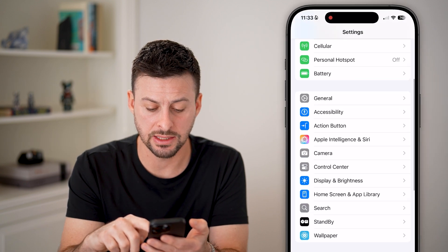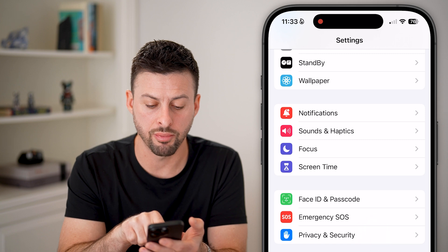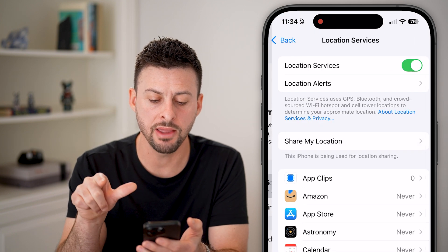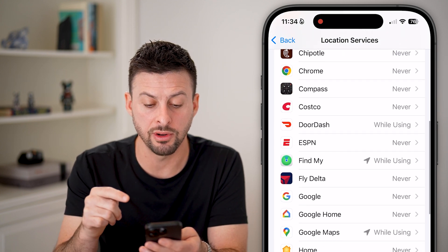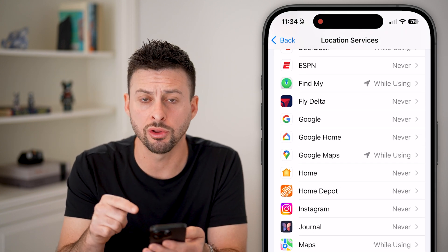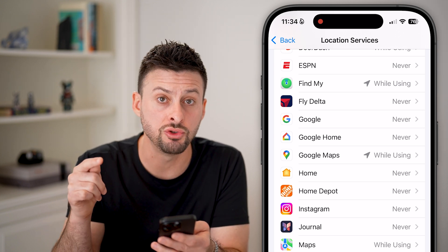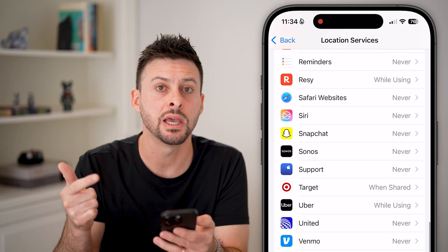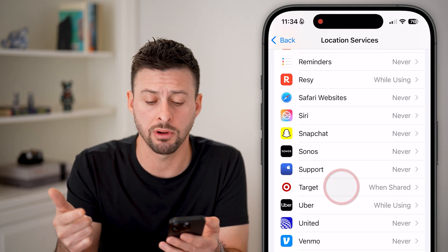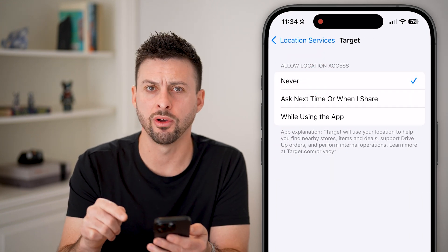Let's touch on a simple privacy win. Scroll down, tap on Privacy and Security, and then Location Services. Various apps may be using your location — you can see the little arrow if an app has used your location recently. If you don't want apps to use your location, it's both a privacy risk and it'll eat up your battery life. Just tap on each app and hit Never to turn those off.